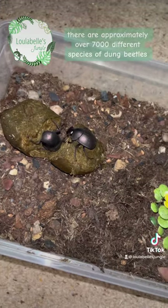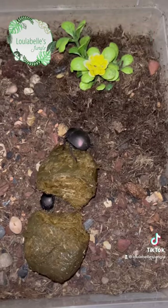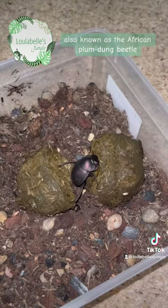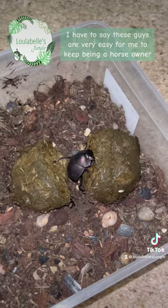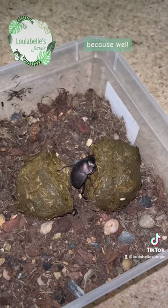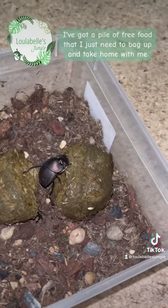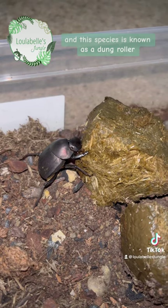There are approximately over 7,000 different species of dung beetles, and the two that I have here are Chalconotis convexus, also known as the African plum dung beetle. These guys are very easy for me to keep, being a horse owner, because I've got a pile of free food that I just need to bag up and take home. This species is known as a dung roller.